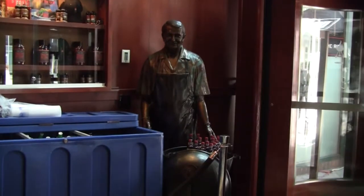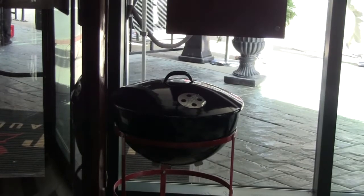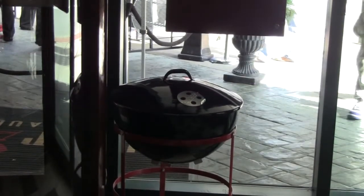He made some modifications — right there is actually the original kind of prototype of the kettle. He made some tweaks, made it a little deeper, rounded out that lid a little bit more, so he could basically cook almost like a convection oven. You've got the direct and indirect cooking methods, and the rest is history. Grilling history was certainly made with that invention.